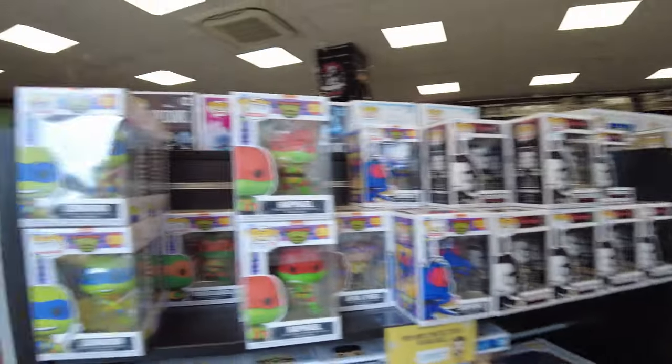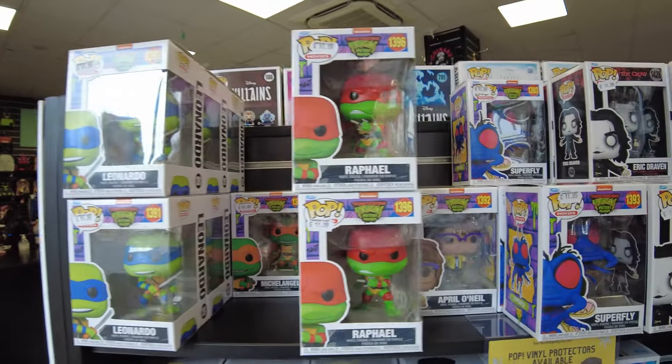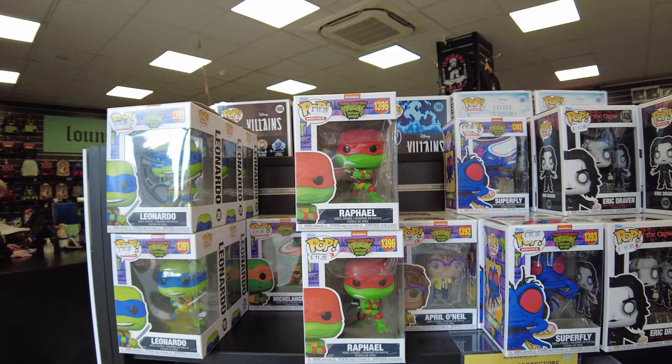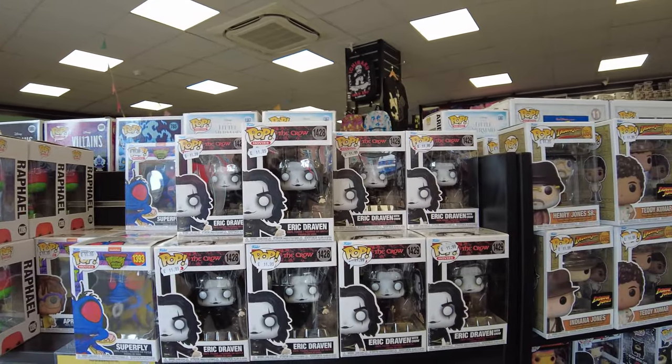Müziğin güzelliği bu arada, Zelda çalmaya başladı. Ninja Turtle serileri var, April ve vesaire. Tanesi 11 pound bunların, normalde gördüğüm kadarıyla 5-6 pound civarında değişiyor.